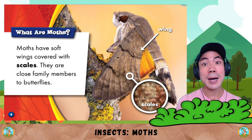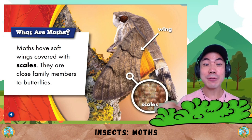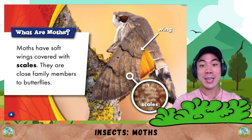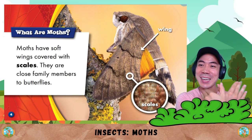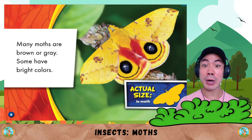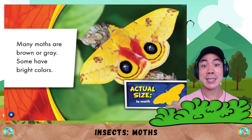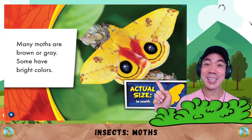What are moths? Moths have soft wings covered with scales. They are close family members to butterflies. This is what a moth looks like. Many moths are brown or grey, but some have bright colours like this. Do you think this is beautiful?